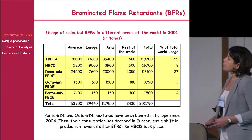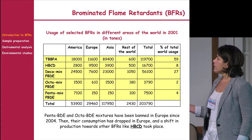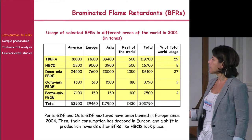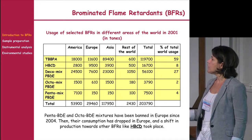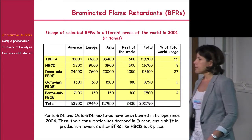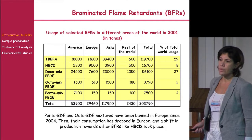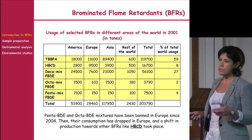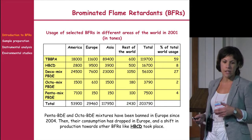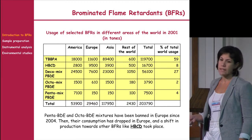The main brominated flame retardants used are tetrabromobisphenol A, three different mixtures of polybrominated diphenyl ethers — the penta, octa, and deca mixtures — and also hexabromocyclododecane, HBCD. The penta and octa mixtures have been banned in Europe since 2004, causing a shift in production towards other brominated retardants such as HBCD and the deca-BDE mixture.